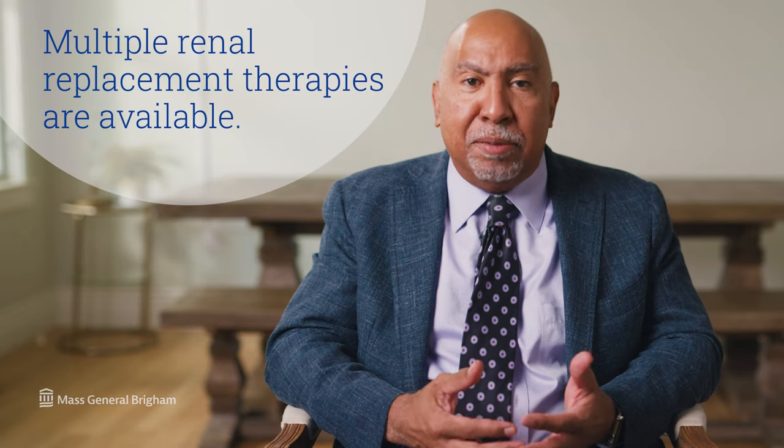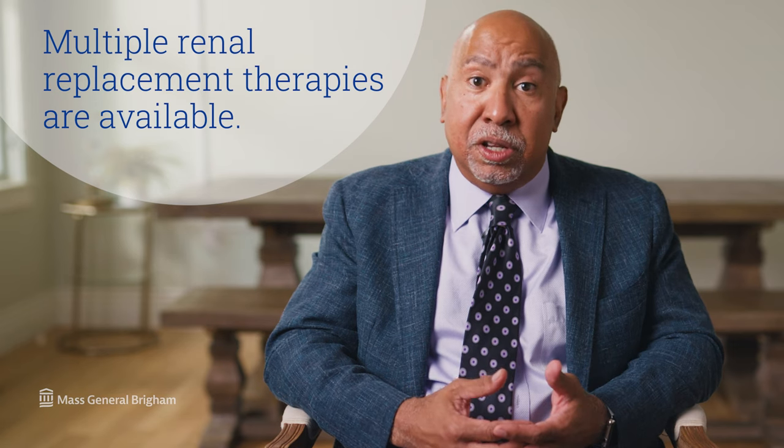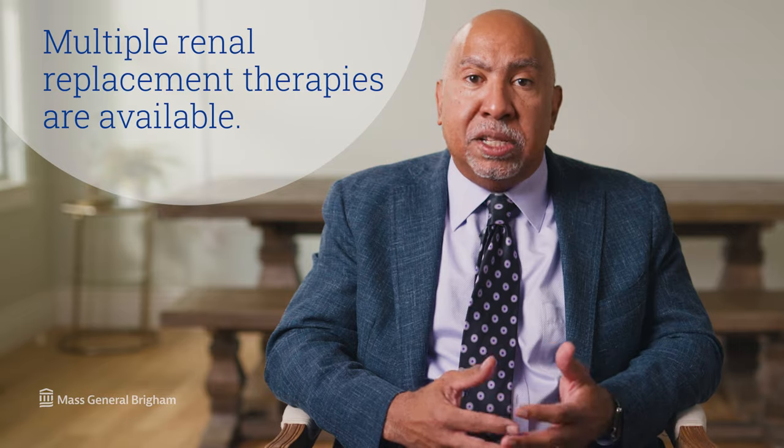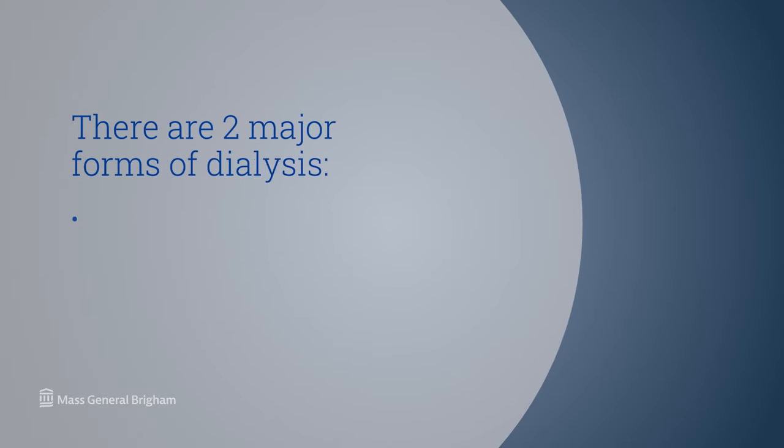Kidney transplantation is the most optimal form of renal replacement, but there aren't enough kidneys to go around, so most patients rely, at least in the short term, on one of the means of dialysis. There are two major forms of dialysis: hemodialysis, which involves the blood, and peritoneal dialysis, which does not involve blood. Most patients can do either hemodialysis or peritoneal dialysis.